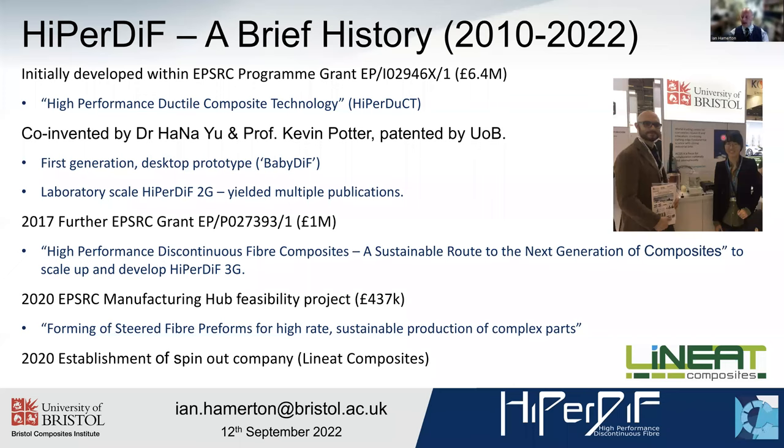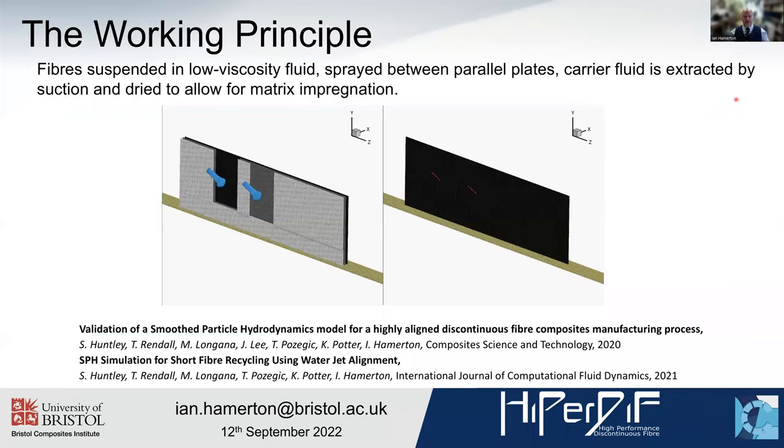It was co-invented by Dr Hannah Yu, who is now at the University of Bath, and Professor Kevin Potter — a patented process patented by the University of Bristol. We jump forward from about 2012 to 2017. I was lucky to lead a grant with colleagues to pull together a million pounds to scale up the HyperDiff process, which has subsequently been the subject of a spin-out, Linear Composites, and we're going to bring all that together through this talk.